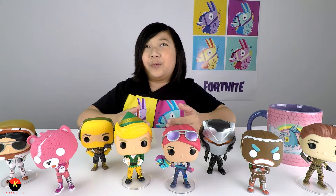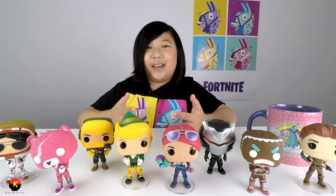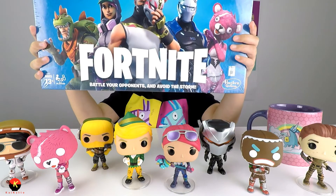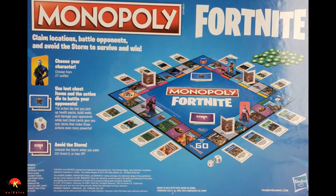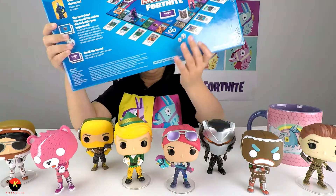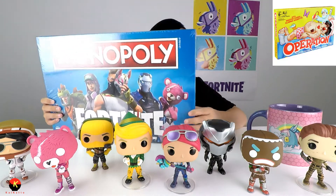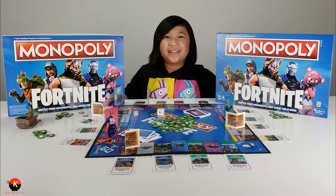This next gift idea is a game — and it's a classic board game: Monopoly Fortnite Edition, licensed by Epic Games. It says 'Outlive your opponents and outrun the storm.' There are 27 outfits to choose from, and instead of regular properties you get Fortnite locations like Dusty Divot and Paradise Palms. It's made by Hasbro Gaming, the same people who make Operation, Twister, and Candyland.